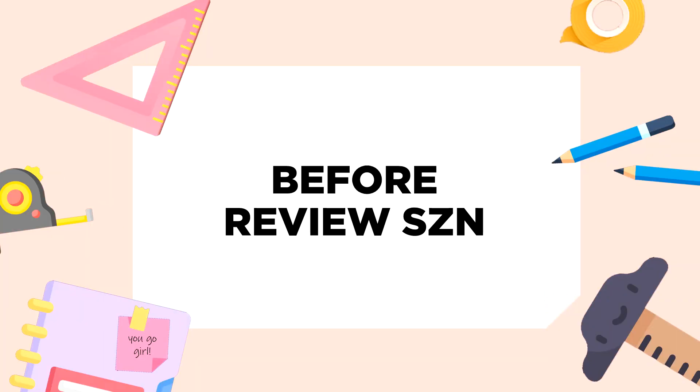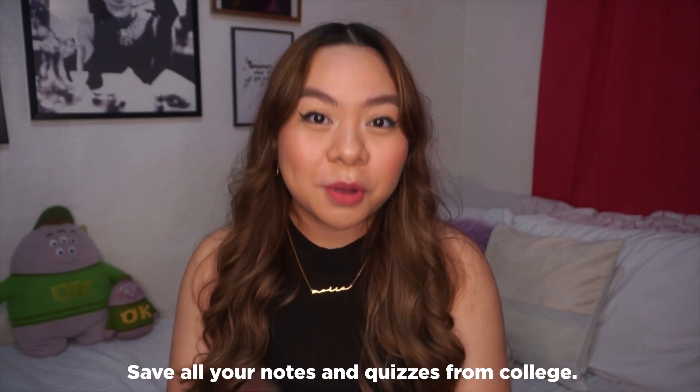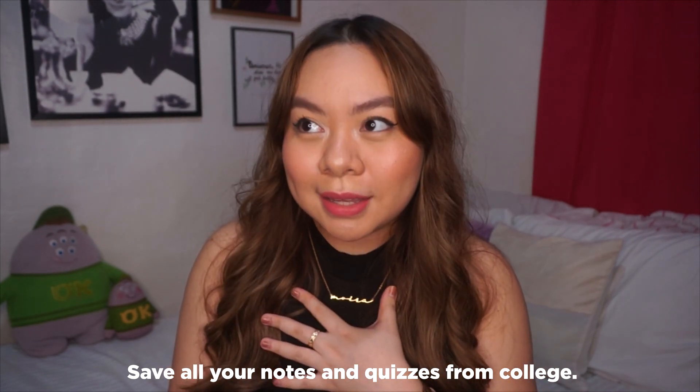For the first part, here are a few things that you can do before you start your review classes. The first tip is something that you can actually do in college and it's to save all your notes and quizzes from college. This is what I did — it's already compiled. It's in this notebook. This is actually my college notebook, and I just saved them all together.